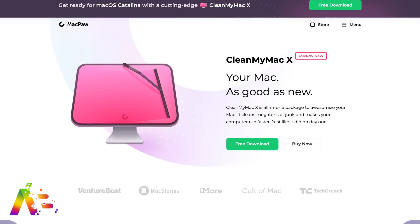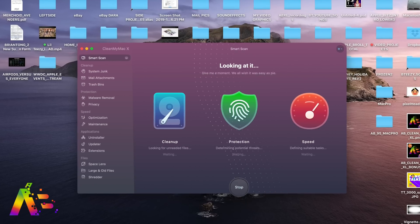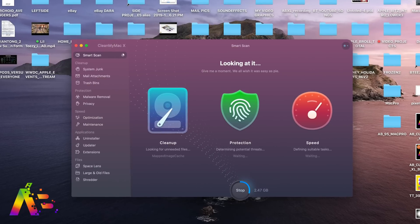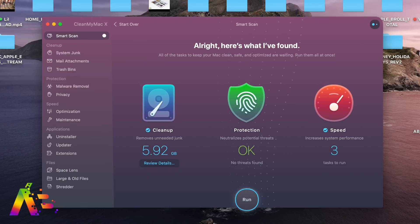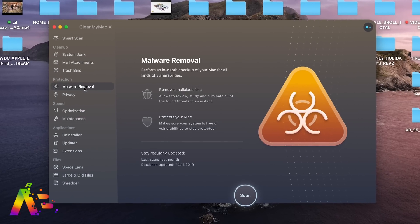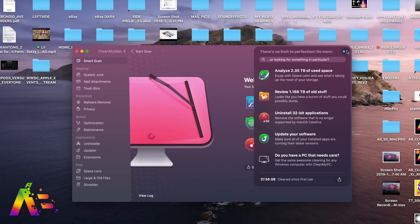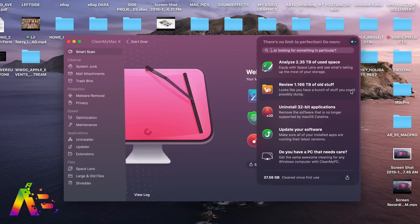Thanks again to CleanMyMac X for sponsoring this video. It's the all-in-one package to clean up your Mac. I've been using it for years. With one button, you can clean up and fine-tune your Mac in a click to delete years worth of system junk, find hidden apps and folders, neutralize malware, and keep your Mac free from viruses, adware, or spyware. CleanMyMac X is notarized by Apple, assuring its code is free from malicious elements. It's also the latest malware remover tool, locating hidden background apps and letting you disable launch agents — those things that disguise themselves as fake Flash players or updaters. There's a free demo to try out all its tools via the link in the description. If you decide to keep it, an annual subscription is $40 — less than $4 a month — and it helps keep your Mac safe, protected, and running like new.